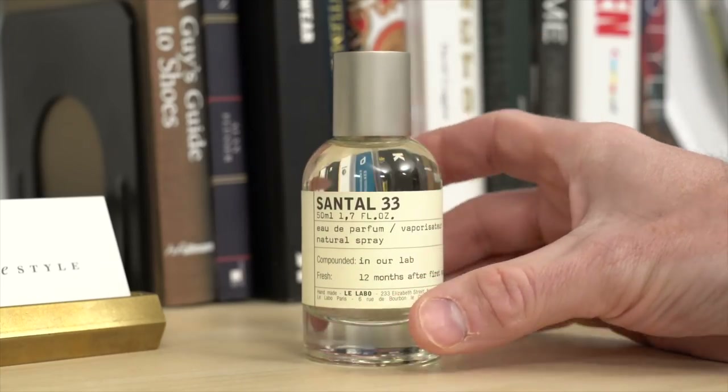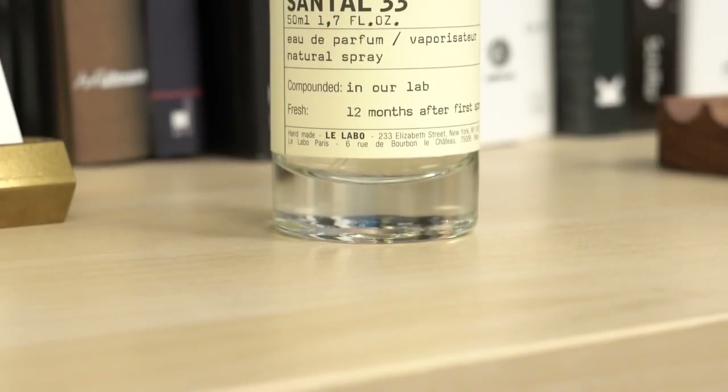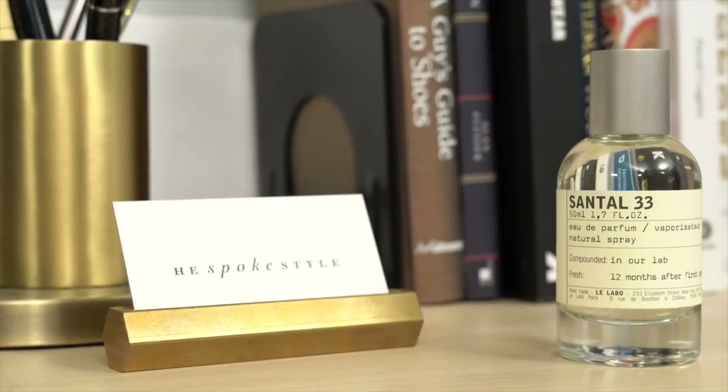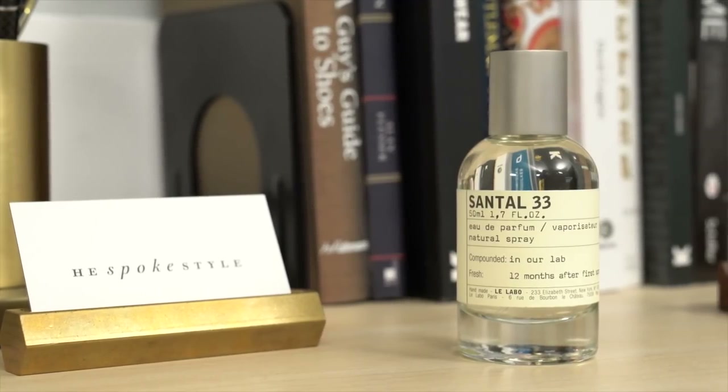Next is a fragrance by Le Labo. This is Santal 33. If you are not familiar with this one already, the best way I can describe it is to say that it's kind of like that song that you hear on the radio all the time, but you have no clue what it's called or who sings it. This is one of Le Labo's most popular fragrances, and I guarantee that you have smelled this before. Typically I tend to stay away from fragrances like that, but this one is just really good.